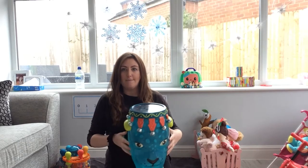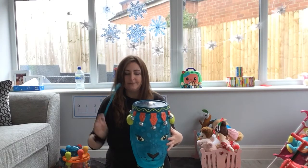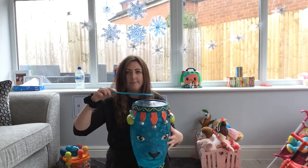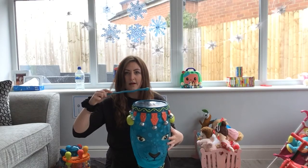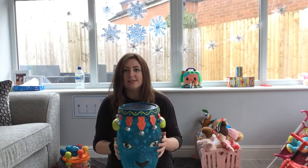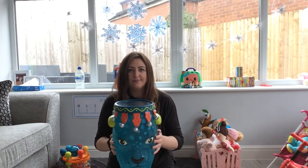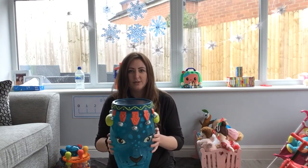Brilliant, let's have a look at some of the things that I've got. Now here I've got a drum. Let's listen to the drum when I play. It's my lovely drum and on my drum I've got some lovely bells. Let's listen to the bells. That makes a lovely loud noise, doesn't it?